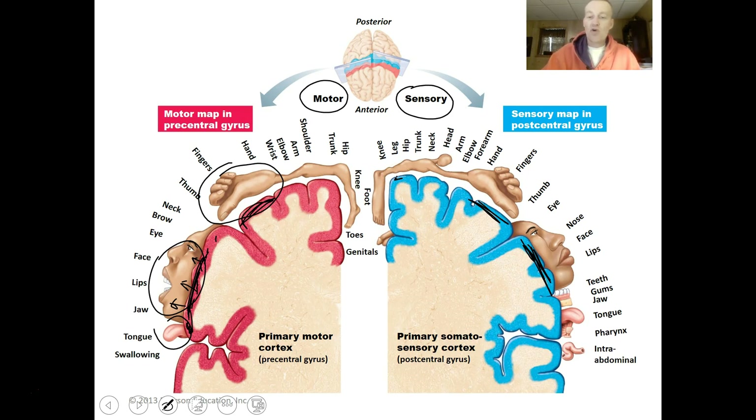There are whole maps of the human body in the brain. If you had a stroke in the face area, you'd lose sensation of your face; a stroke in another area would cause you to lose the ability to control the muscles of your lower leg and foot.